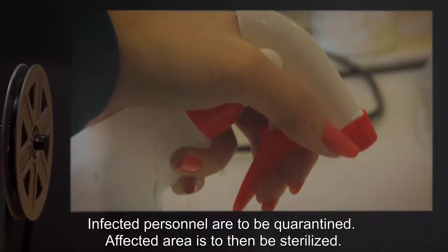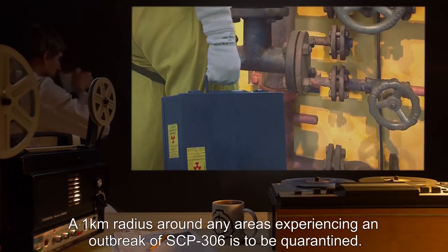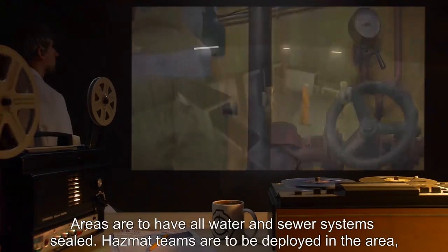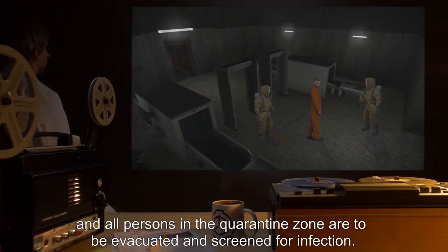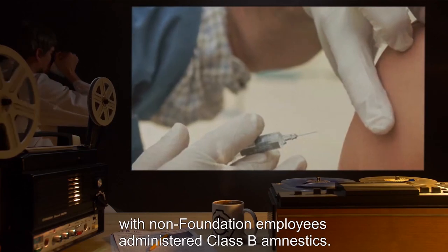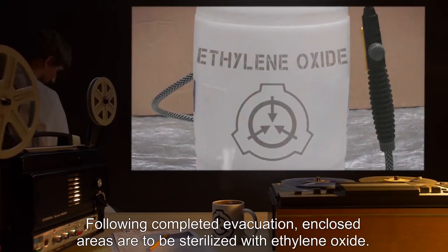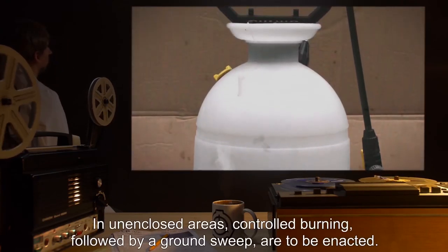Infected personnel are to be quarantined. The affected area is then to be sterilized. A 1km radius around any areas experiencing an outbreak of SCP-306 is to be quarantined. Areas are to have all water and sewer systems sealed. Hazmat teams are to be deployed, and all persons in the quarantine zone are to be evacuated and screened for infection. Uninfected persons are to be released, with non-Foundation employees administered Class B amnestics. Infected persons are to be terminated.